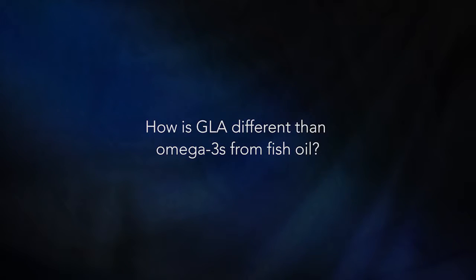It's called GLA. GLA is not found in fish, it's not found in flax seed, and really not at any meaningful levels in the diet. But it works really well with dry eye. We've reviewed seven controlled clinical trials on this GLA, and we have found compelling results.